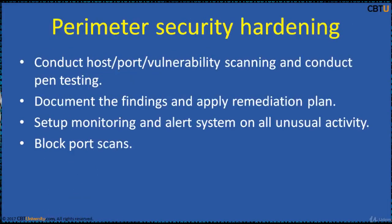This is the first approach one must take: harden the network perimeter with strong policy implementations. Conduct host port vulnerability scanning and pen testing to know the security posture of a network. Document the findings and plan to apply a remediation plan. Set up a monitoring and alert system on all unusual activity. First of all, block the port scans — if a port is open, the firewall or host will respond.